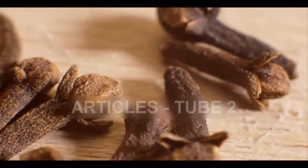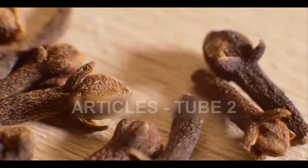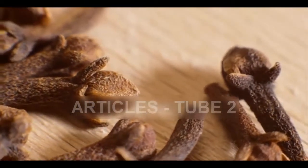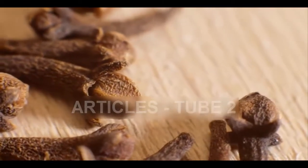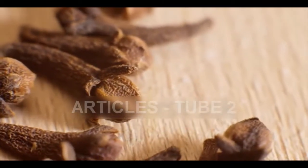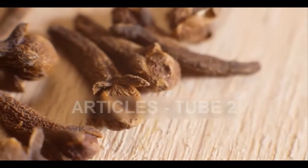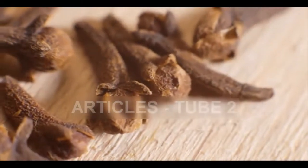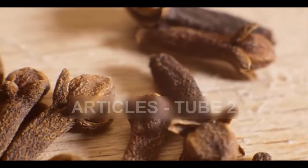Cloves are rich in manganese, a mineral that promotes bone and teeth strength. To prepare this oil for use, mix two drops of it with half a teaspoon of coconut oil, and soak a cotton ball in the mixture. Then put it against the painful tooth or gum, and spit the cotton ball once your pain has stopped. Repeat the process as many times a day as you need, but avoid doing it overnight as it's a potential choking hazard.